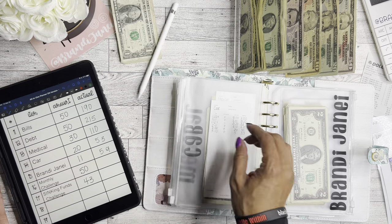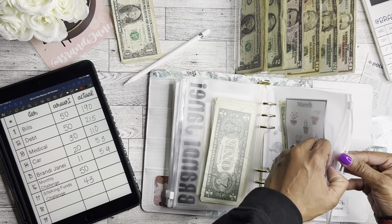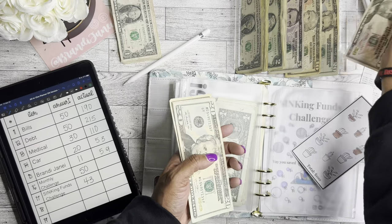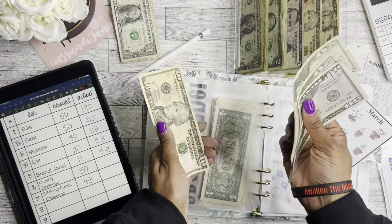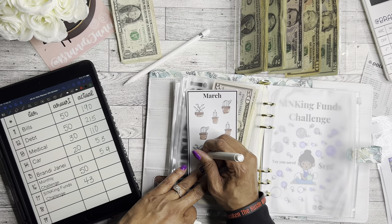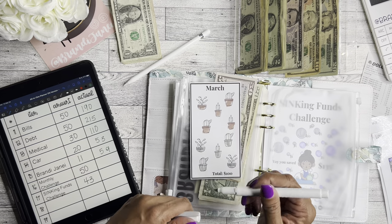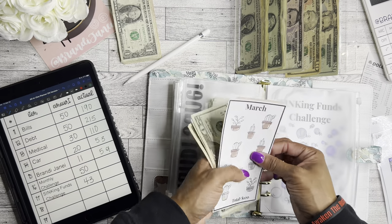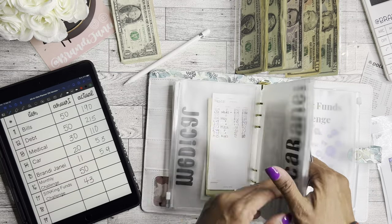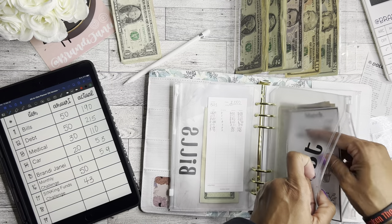The monthly challenge — the March challenge is available in my Etsy shop. I'm going to add $50, so now it has $100. That means I completed this challenge as well! So far I've been able to do this every month, which is absolutely amazing. I'm going to go ahead and add this to the debt folder so I don't have to look for it later. Next month I'll start the April challenge.